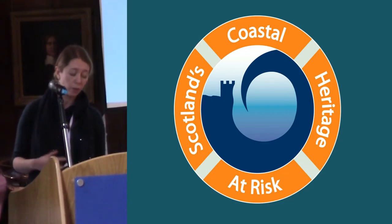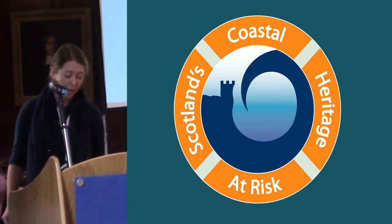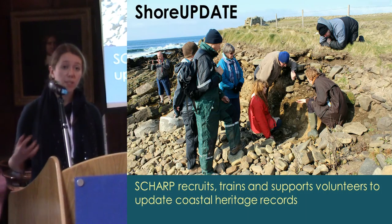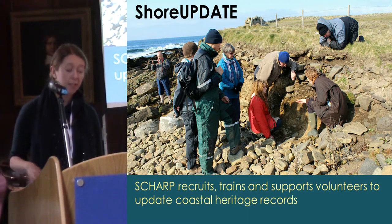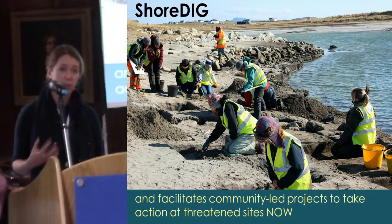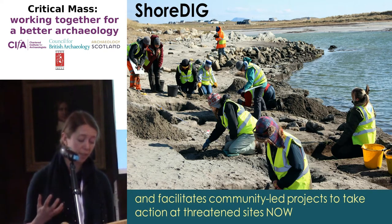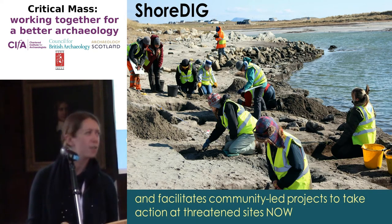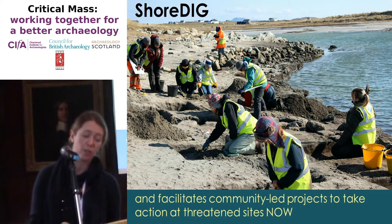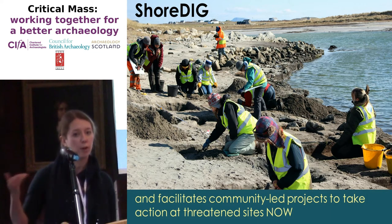Of course we're not working in a vacuum — it builds on SCAPE's core philosophies and there are also a lot of great projects we've collaborated with in the project design. SHARP is asking volunteers to go out to update the records of the original coastal zone assessment surveys, with training and support from us, and the follow-up is community-led action at a selection of sites that communities are particularly interested in. This has all been about using community values to target the limited resources we have and prioritise sites for further work.